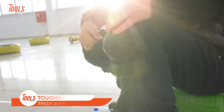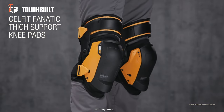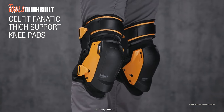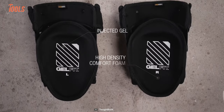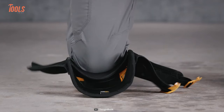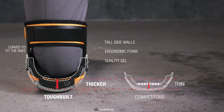If you're tired of uncomfortable knee pads that hinder your productivity, the Toughbuilt GelFit Fanatic Thigh Support Stabilization Knee Pads are about to change your game entirely. These knee pads are a cut above the rest, featuring a GelFit cushioning system that provides exceptional comfort and support. The gel and foam combination molds to your knees, ensuring a custom fit that relieves pressure and minimizes fatigue during long hours of work.